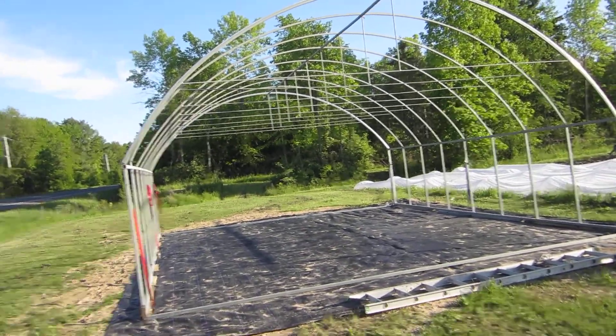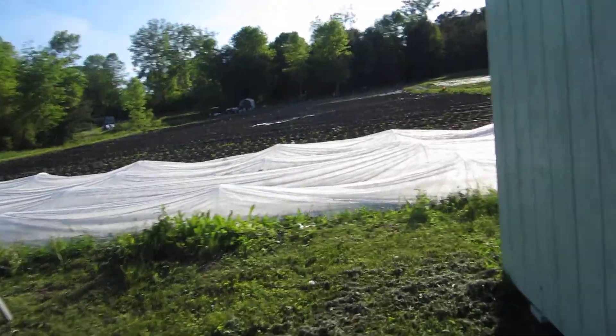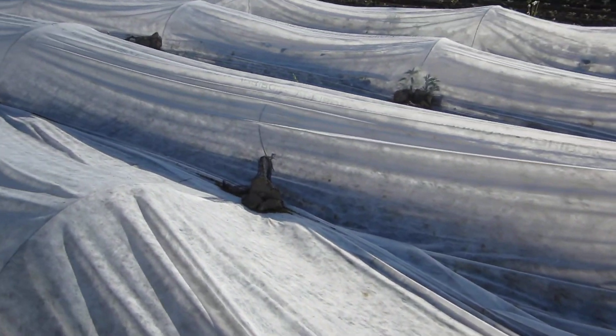This is going to be the CSA distribution and washing station. Under here is kale — we put it immediately under row cover to protect from flea beetles.